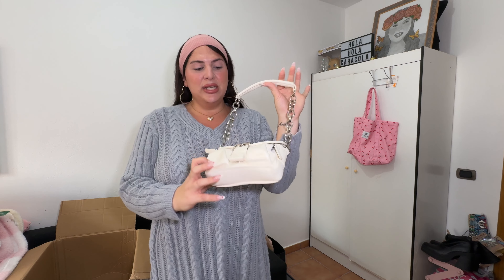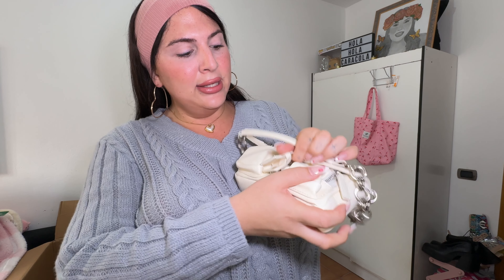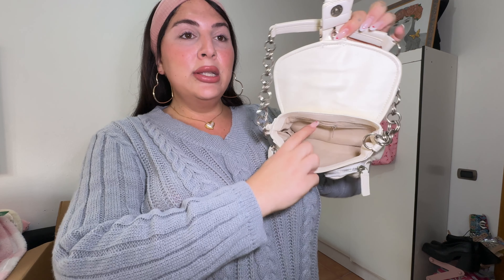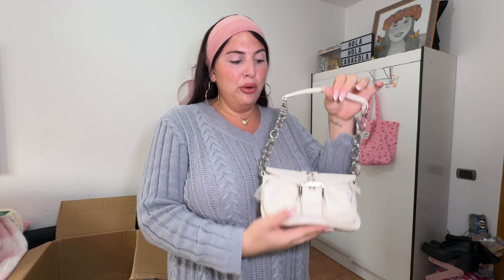Last but not least, I got a handbag — super cute and very 2000s. It's got little pockets and a big pocket inside with a zipper. Super chic and very on-trend right now. This is definitely going to be my new go-to small handbag.